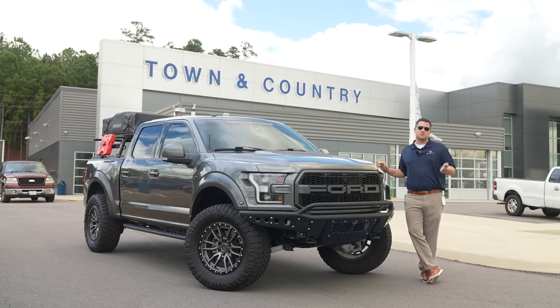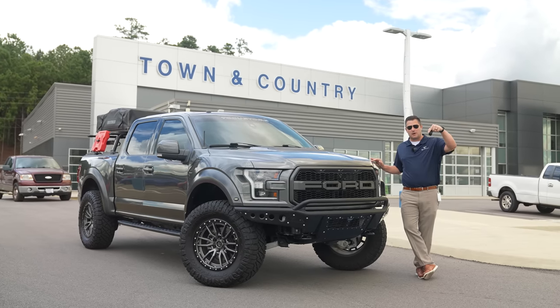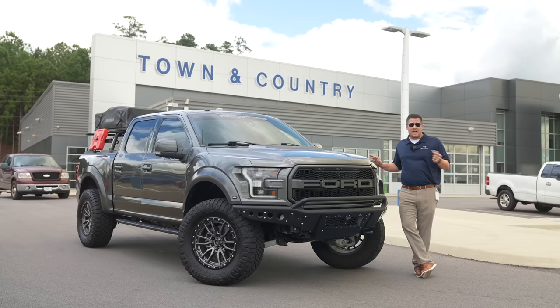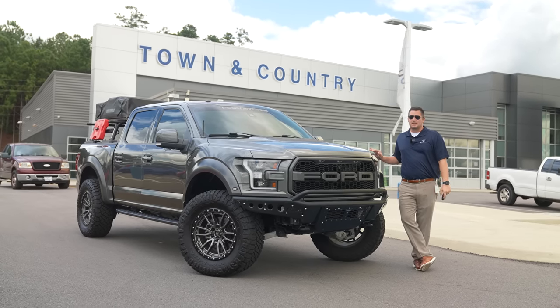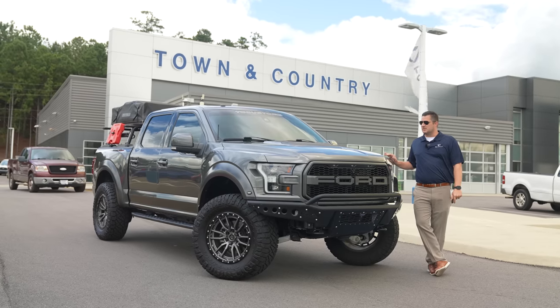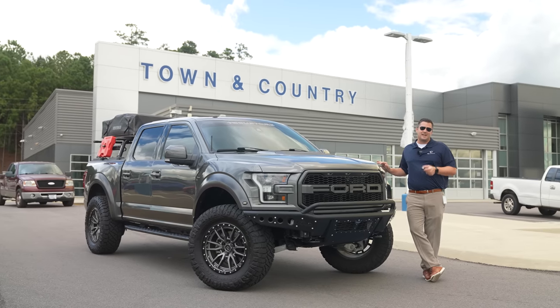I've actually traded this vehicle in. If you want an opportunity to purchase it, at the time I'm making this video the vehicle is still available — I'll have it linked down below. If that link is still live, the vehicle is still available and you're more than welcome to purchase it. It's first come first serve because I don't expect this thing to last long — there are very few miles on this one.